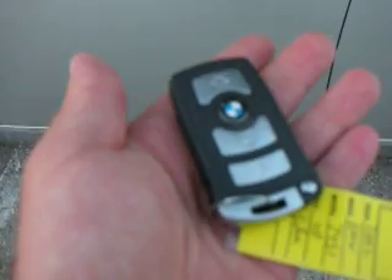This is the key fob. You can see the vehicle locks and unlocks.